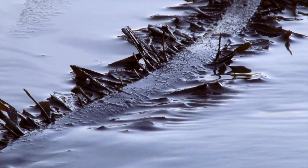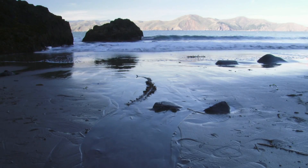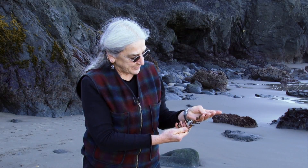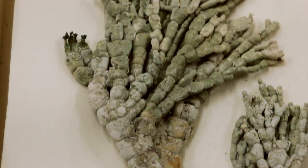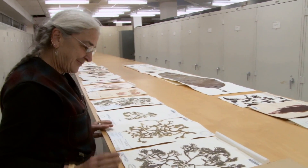Seaweeds of California are threatened in a lot of different ways — climate change, of course. There are more and more non-native species, many of them invasive. So without really knowing what we have in our holdings, how can we apply the lessons of the past to understanding what we have today and where we're going in the future?